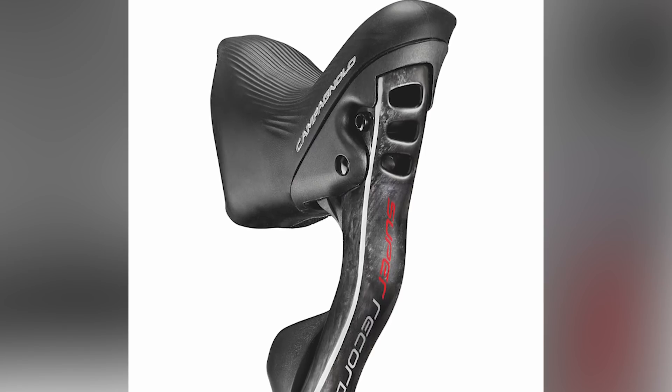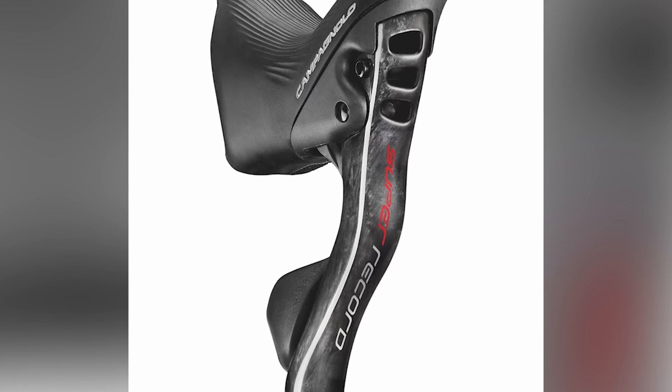The new Ergo Power levers feature a better level of reach adjustment — a turn of a screw puts them inwards or outwards from your bars, whereas previous models just had long and extra-long reach. They've also got an extra click so you can now get into that 12th sprocket. Both disc and rim brake users will be happy too, because those new hydraulic calipers launched last year have got new levers to go with them.